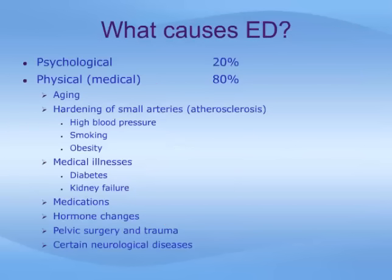Eighty percent of cases of erectile dysfunction are related to an underlying physical or medical cause. Some of these can be modified through lifestyle changes, while others cannot. Common physical causes include aging, hardening of the small arteries called atherosclerosis — which can be caused by high blood pressure, smoking, obesity, and genetic factors — medical illnesses such as diabetes and kidney failure, several medications, hormone changes, pelvic surgery and trauma, and certain neurological diseases.